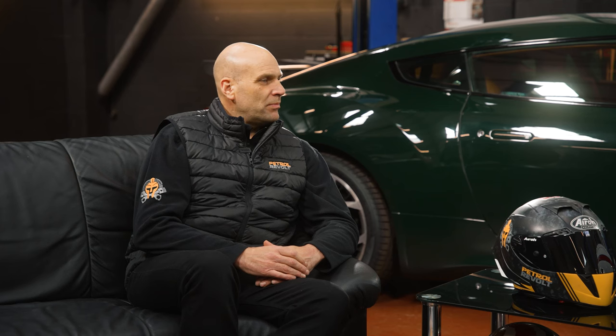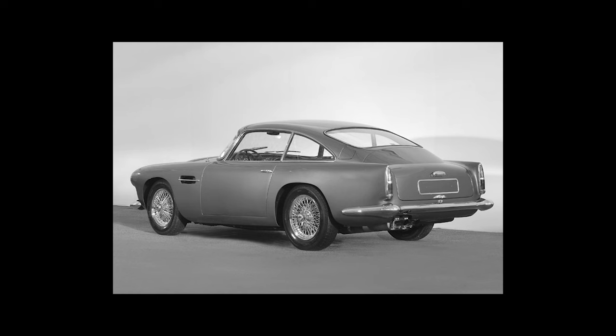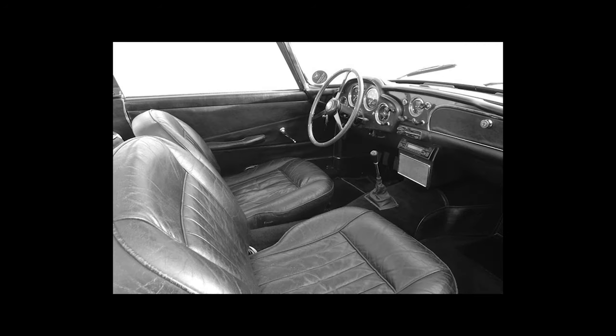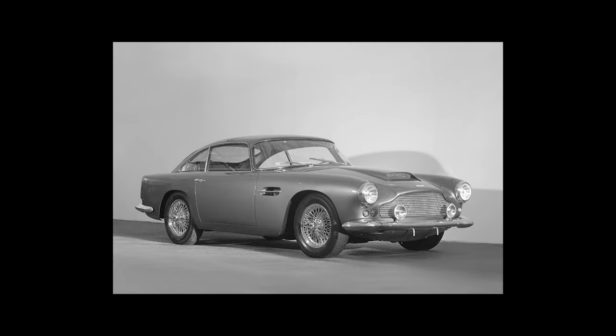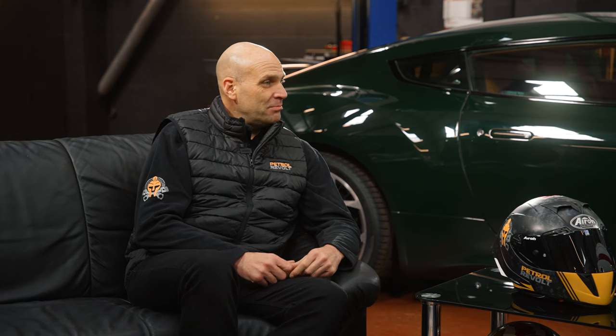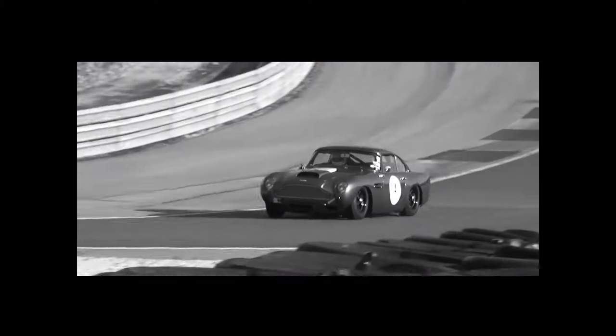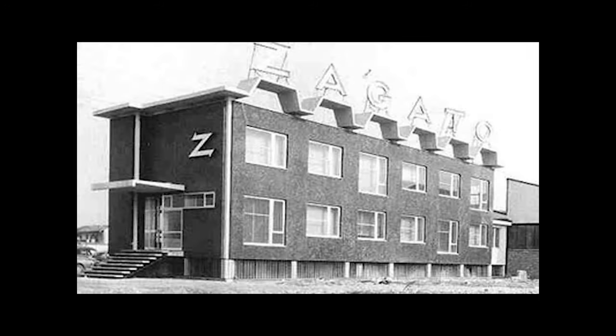Well, originally back in the day, this would have been Aston's sort of heyday back in the 60s. They had the DB4, which was their production car — a beautiful car — but they were trying to win races and Ferrari were their arch rival. Aston were really struggling against Ferrari, and as you know: win on Sunday, sell on Monday. The DB4 was a bit heavy, a bit slow. So they gave a rolling chassis to the design house Zagato, who made it lightweight, put a lightweight body on, and beefed the engine up a little bit.